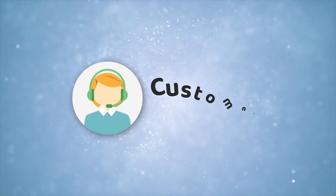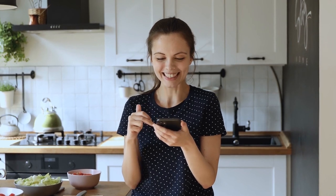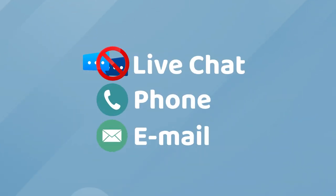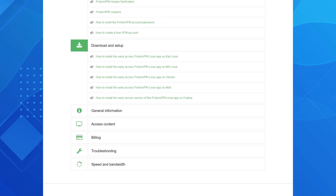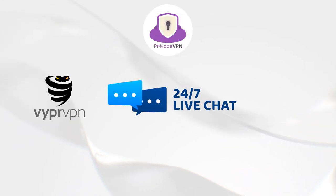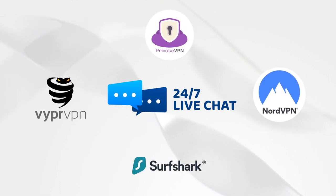Next up, let's discuss customer support. Unfortunately, this VPN is lagging behind in this department. There's no live chat option or contact number on the website. However, users can access a knowledge base section which provides solutions to some common problems. With most modern VPNs offering 24/7 live chat support, there's a lot of room for improvement for ProtonVPN right here.